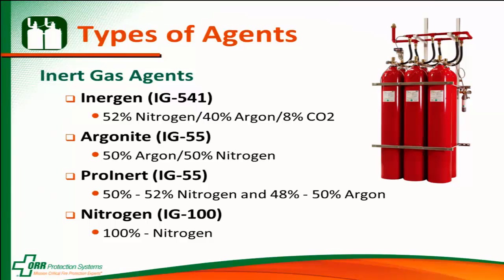The inert gas agents — just to list through them: Energen, made and marketed by Ansul. Argonite and Proinert are the same gas — Argonite is sold by Kidde Fire Systems, and Proinert is sold by Fike.